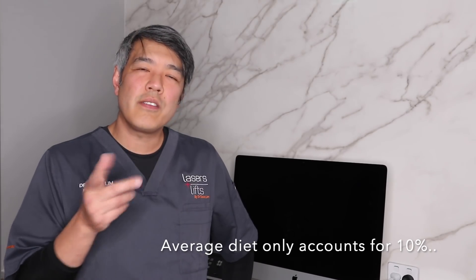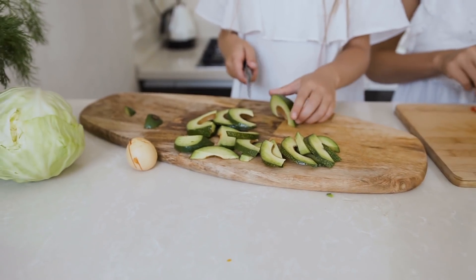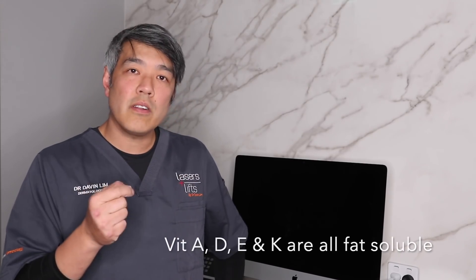Looking at the synthesis of vitamin D versus supplementation: dietary intake of vitamin D only accounts for 10% of your vitamin D intake. You've got to use foods which are high in fats, because vitamin D — much like vitamins A, D, E, and K — is fat soluble, which means it's best absorbed with a fatty meal. High vitamin D foods include liver and cheese. Only 10% of your vitamin D intake comes from the diet; 90% comes from the skin, and it's usually UVB which actually helps form vitamin D in your skin.